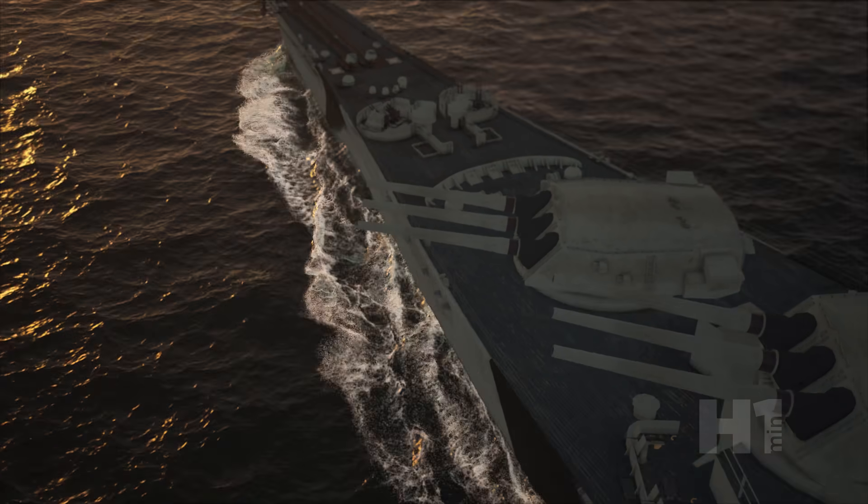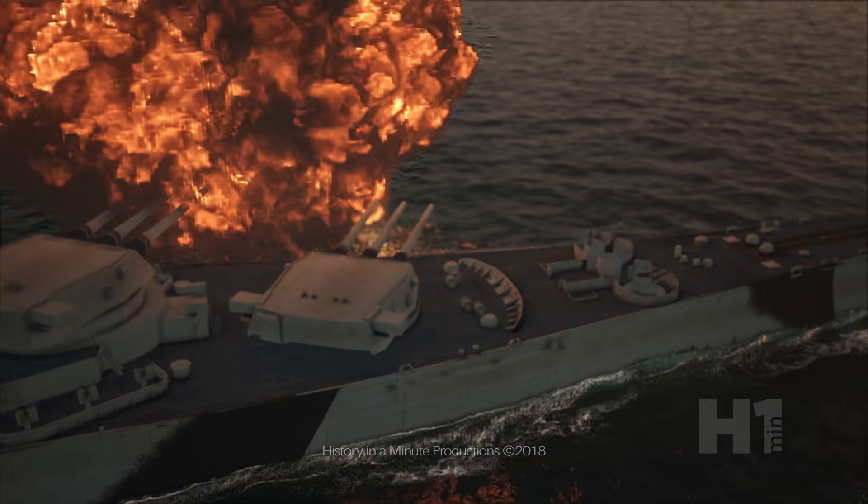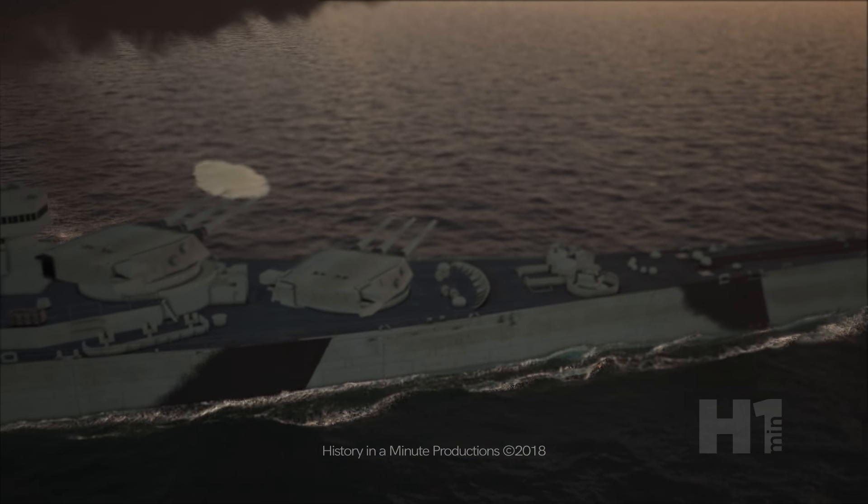This was only one turret of three, so the combined firepower would be devastating. Now over 75 years old, these battleship guns have left their mark on history.